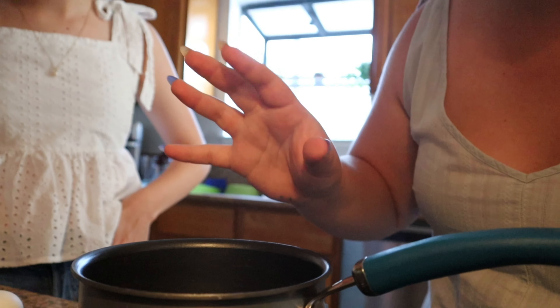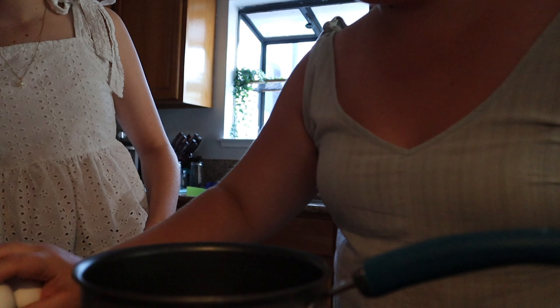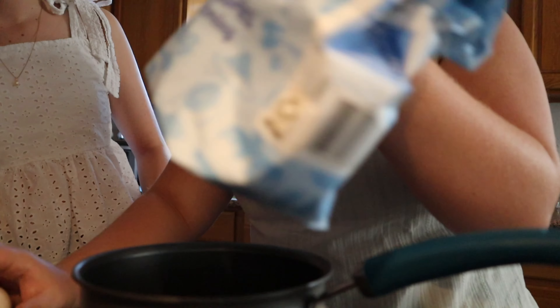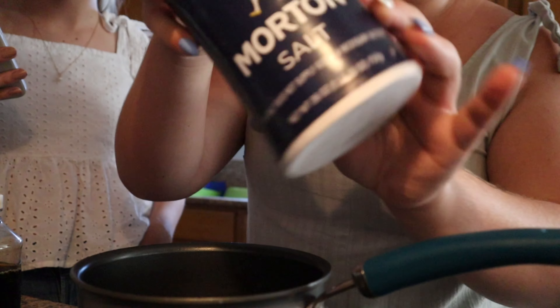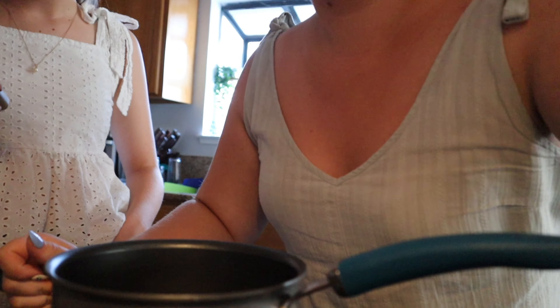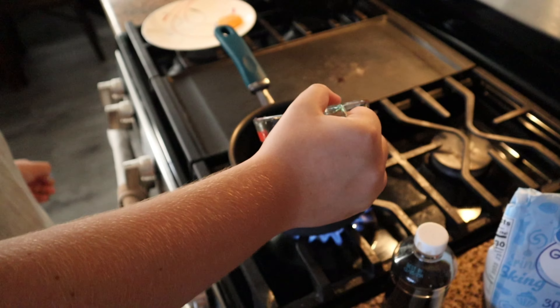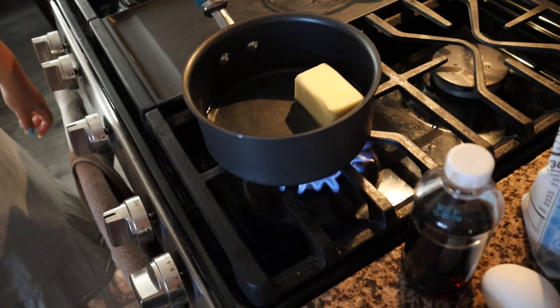So we are about to make some churros. We grabbed our pot, our measuring cup, two eggs, sugar, vanilla extract, salt, flour, one cup of water, and six tablespoons of butter.